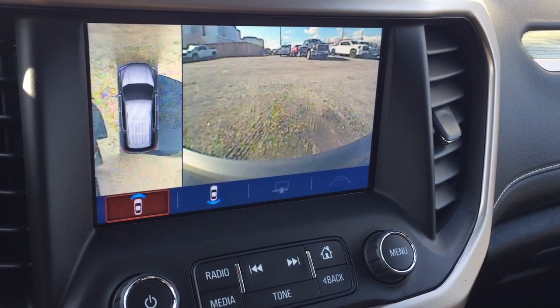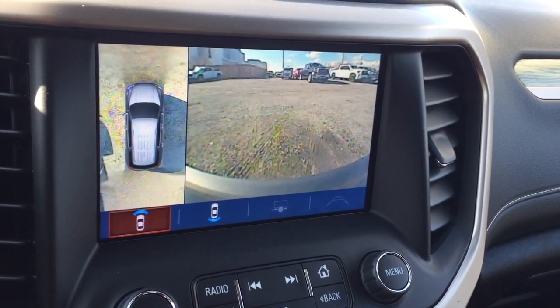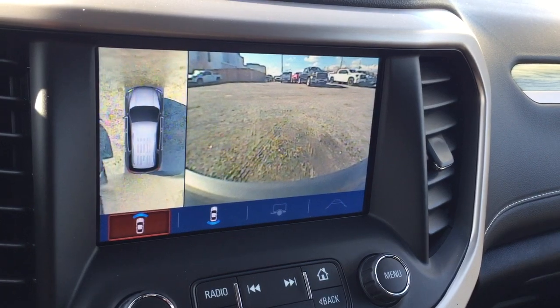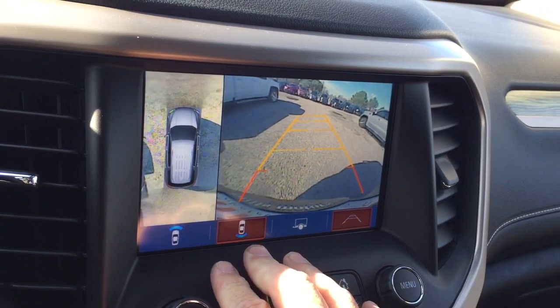So the camera function is going to operate in reverse as well as when you punch up the camera app here — it's going to work in low speeds as well. And you have different surround view options available to you.